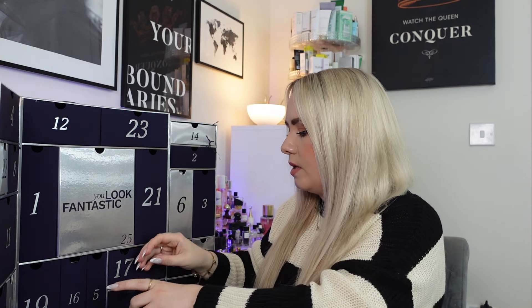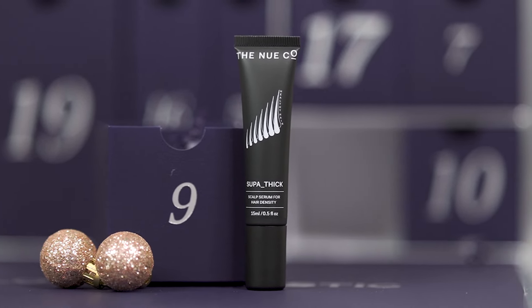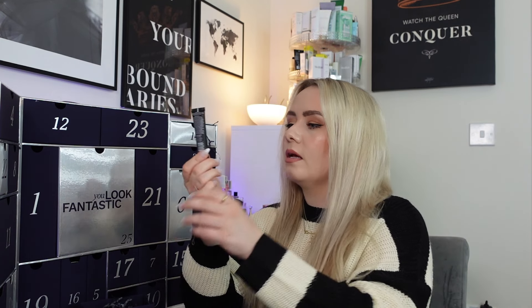Day 9 is the Nuco super thick scalp serum for hair density, 15ml, worth £7. You apply it to the scalp, gently massage to stimulate circulation, leave for 20 minutes and then wash hair as usual — so it's like a pre-shampoo treatment to encourage hair growth. It works to reduce hair shedding, support scalp health with a balanced microbiome, stimulate blood flow for healthier follicles, strengthen hair, promote growth and soothe a sensitive scalp. My hair's pretty thick already so this probably isn't for me, but if you've used it let me know what you think.